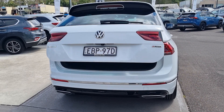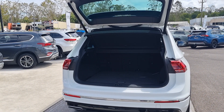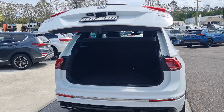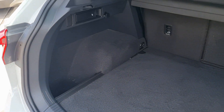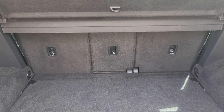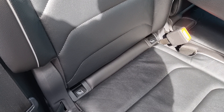It has electronic boot release and also closing. It has a massive boot area where the seats can lay down. It has three child anchor points and also ISOFIX points to the two outer rear seats.